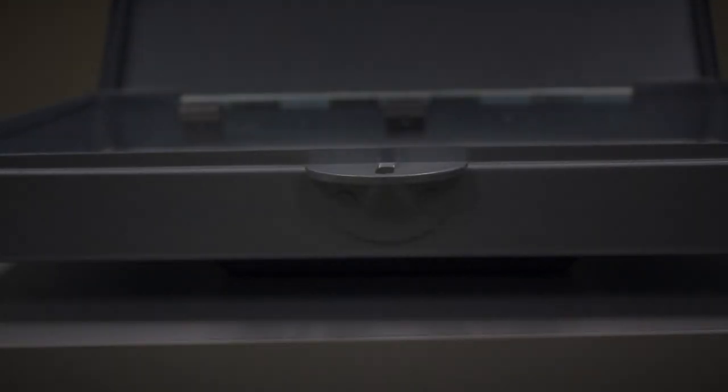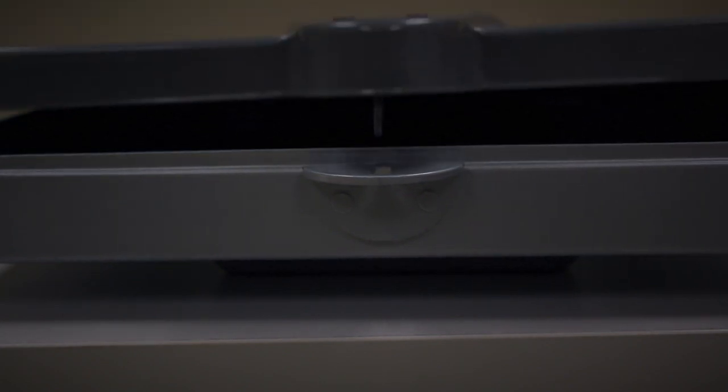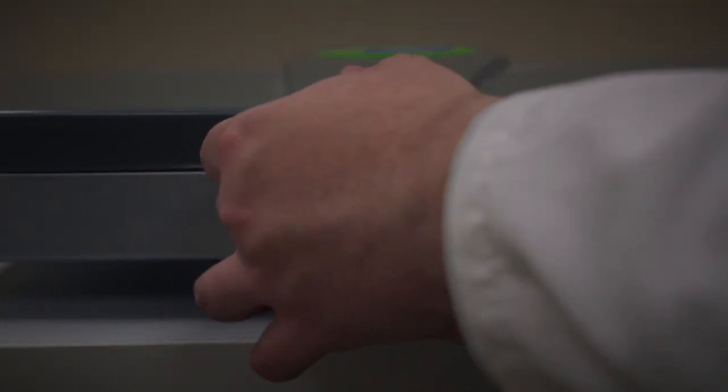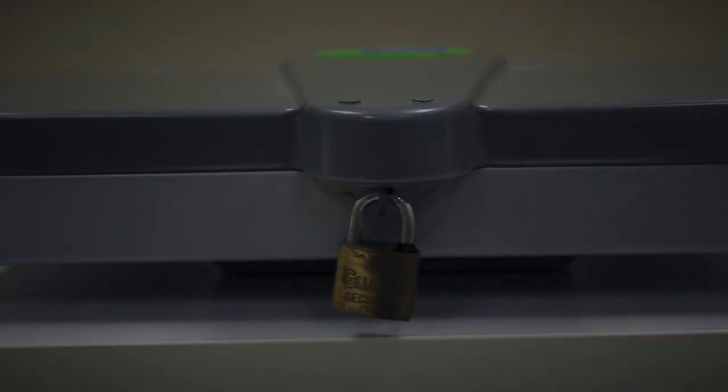SCP-494. Object Class: Safe. Special Containment Procedures: SCP-494 does not require any special containment procedures, other than being kept under lock and key in a storage bunker at site. Level 2 clearance and written permission from a Level 4 or higher researcher is required for testing procedures regarding SCP-494.